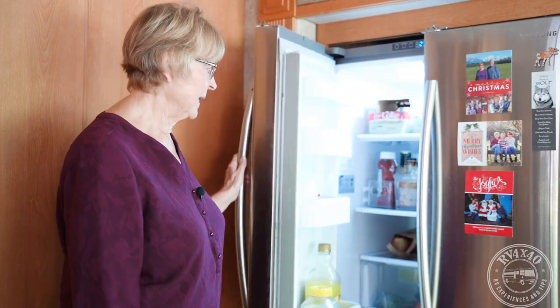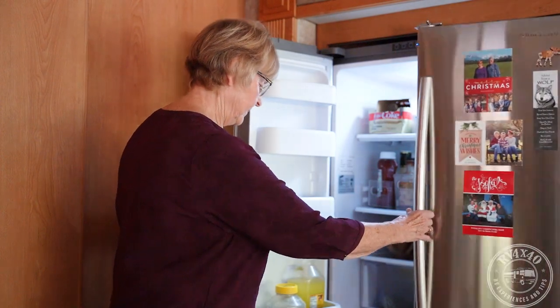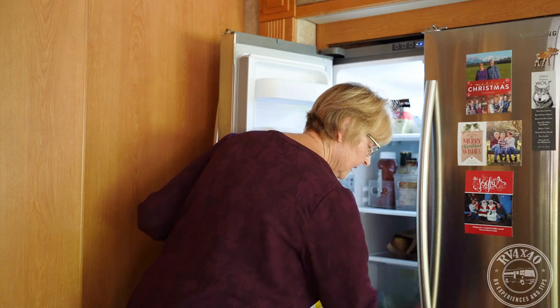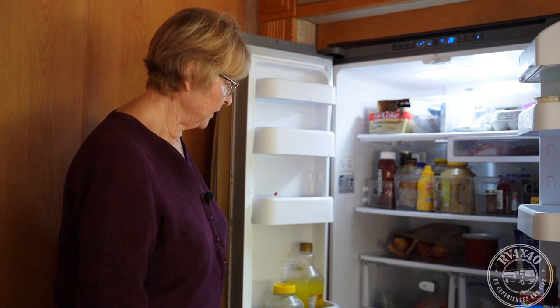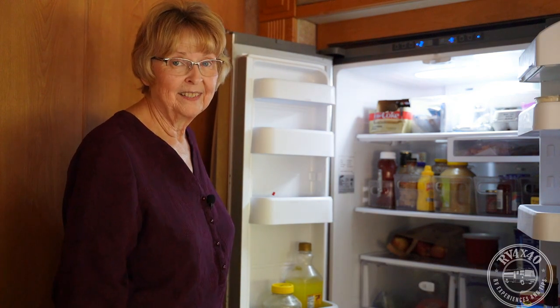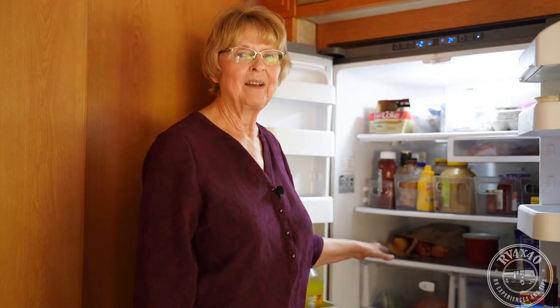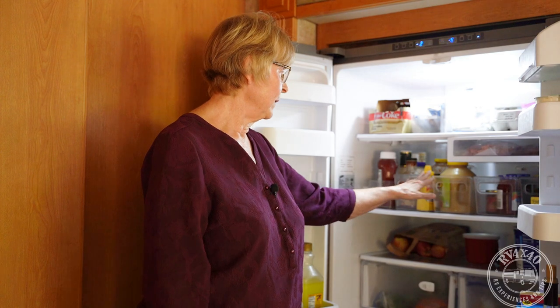Another upgrade was adding a residential refrigerator, and it has been great. We have plenty of room, a large freezer, and an ice maker — all the comforts. When traveling, spring-loaded bars fit across each shelf to keep everything secure. We also use containers so small bottles like pickles don't get away.